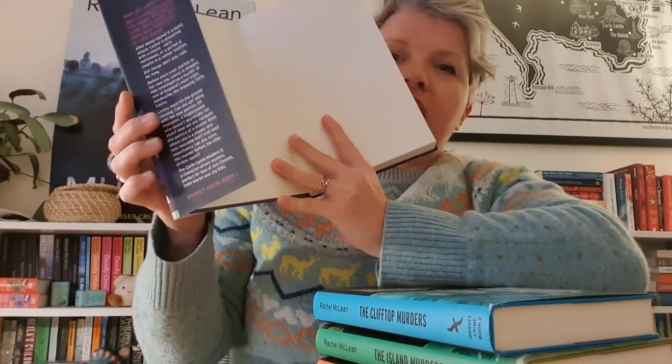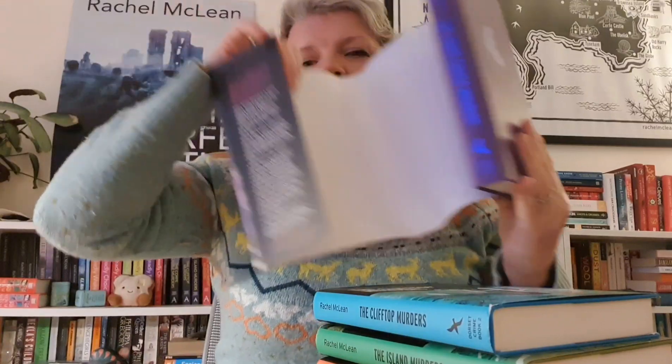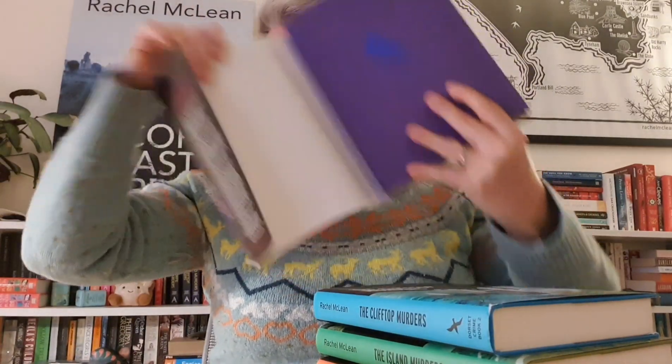These hardback books are lovely, premium, and specially printed — not print on demand, they've been printed professionally. They have got lovely jackets, and if you take the jacket off, each book has got a cloth inner which is in a colour that coordinates with the cover.